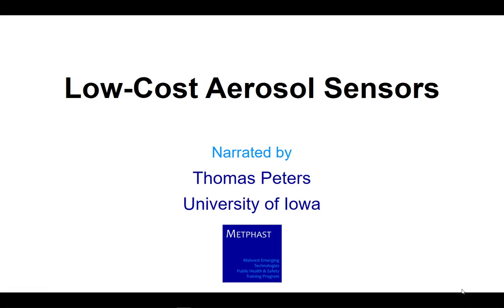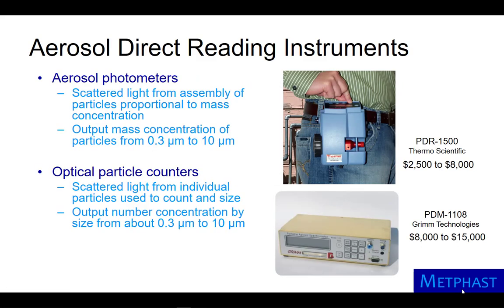Low-cost aerosol sensors. There are direct reading instruments for aerosols that are based on the principle of light scattering. Aerosol photometers measure the light scattered by many particles, which has been shown to correlate well with the mass concentration of particles from 0.3 to 10 micrometers.